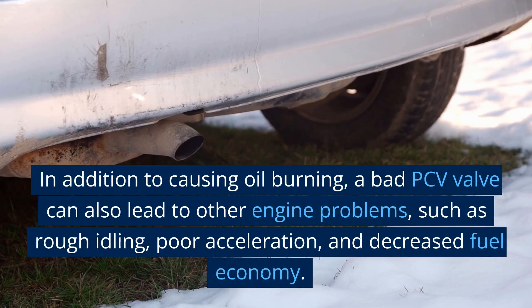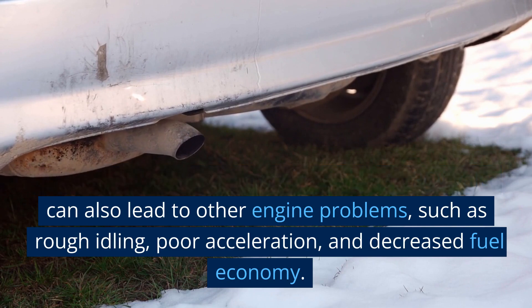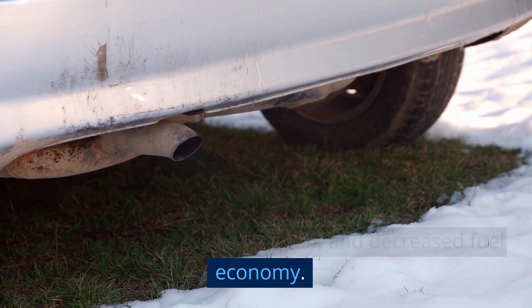In addition to causing oil burning, a bad PCV valve can also lead to other engine problems, such as rough idling, poor acceleration, and decreased fuel economy.